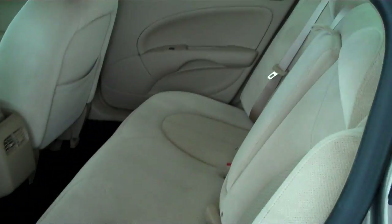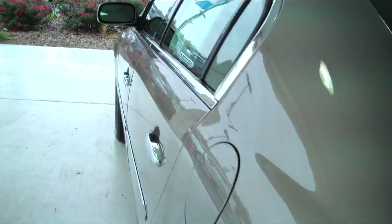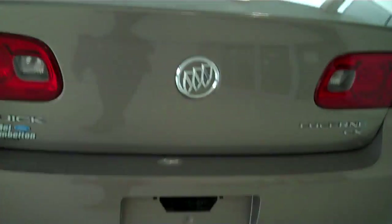This is a six passenger vehicle with a full bench seat in the back. This is the CX model.